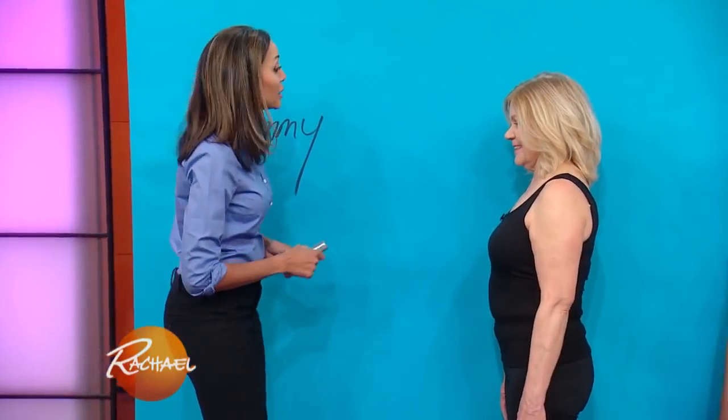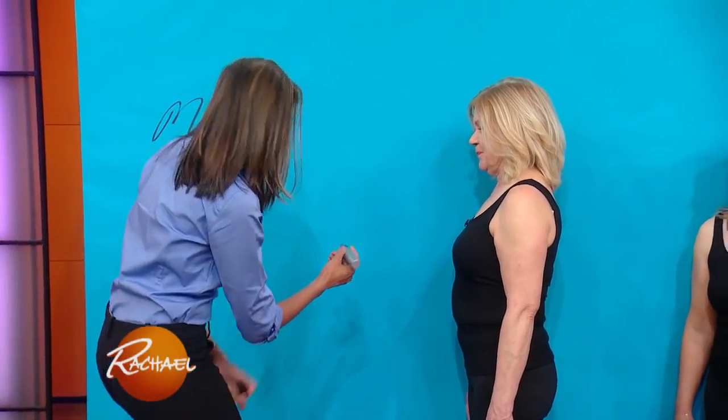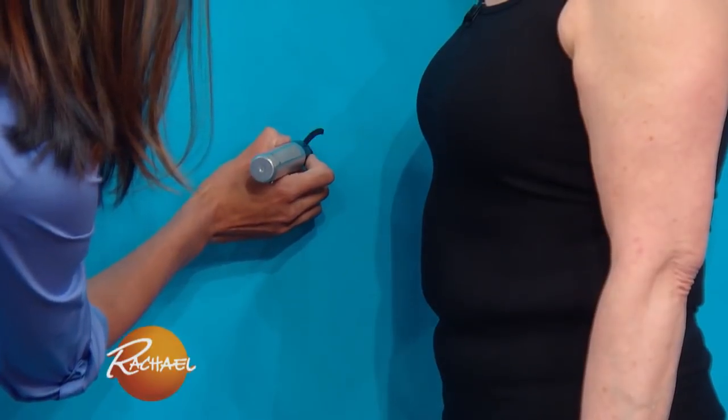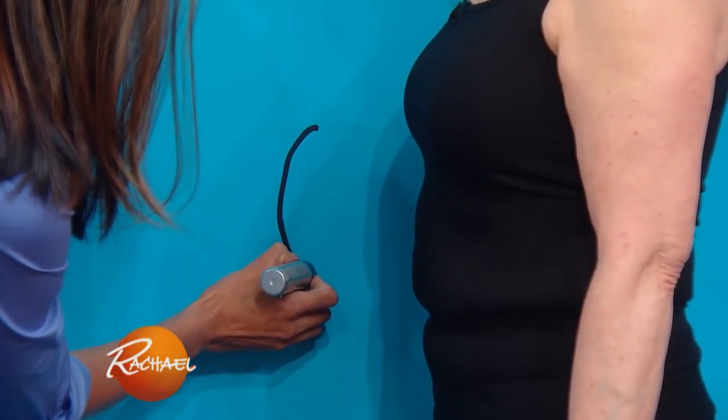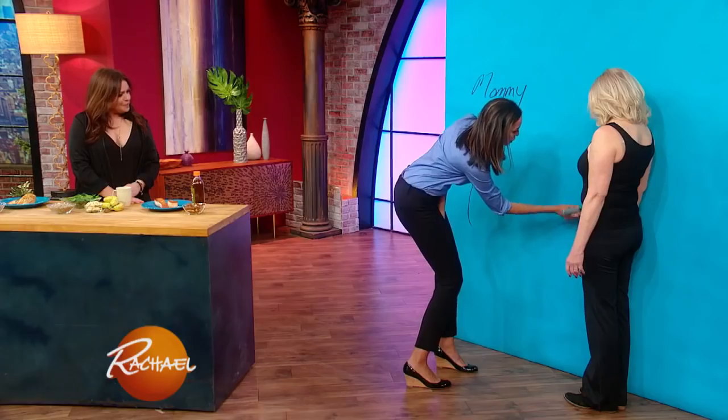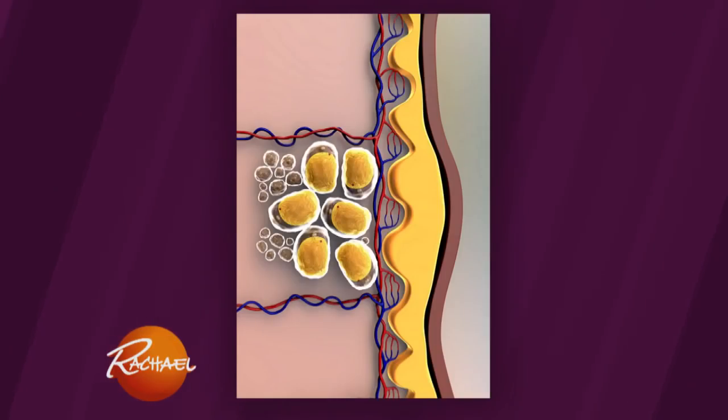Karen is stressed out, and therefore has what we call stressed-out belly — just a little bit of a bulge on top and not much more on the bottom. Stress causes belly fat in a couple of ways. The first is through the hormone cortisol. When we're stressed, our body makes cortisol, which helps us deal with stress, but it also makes us accumulate fat in our belly.